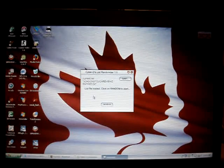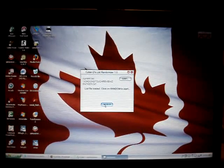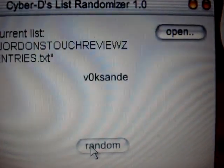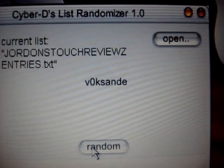I'm going to be clicking random 6 times to generate the 6 winners. Congratulations in advance, and sorry to the people who don't win in advance. The first winner of my promo code giveaway is Voxand — V-O-K-S-A-N-D-E. I don't know how to say that, but that's the name it says. Congratulations to you — you are the first winner of my promo code giveaway.